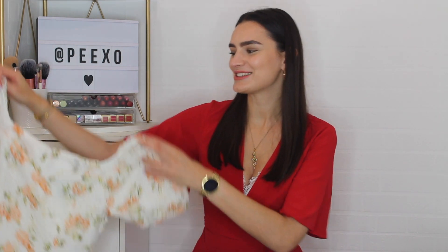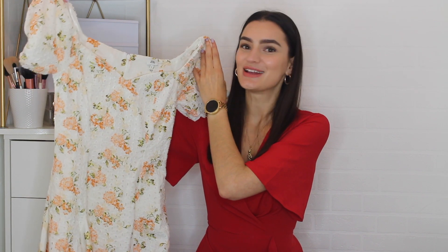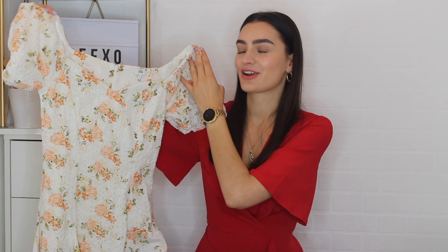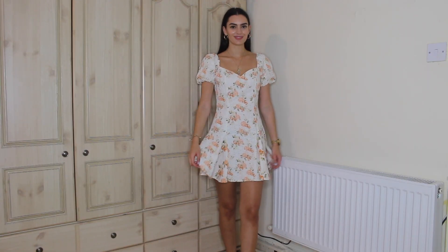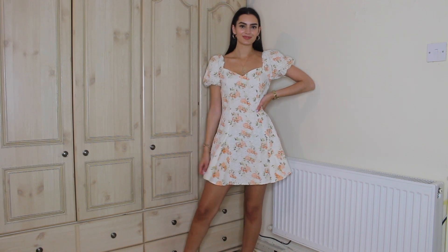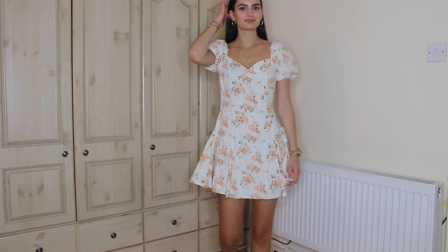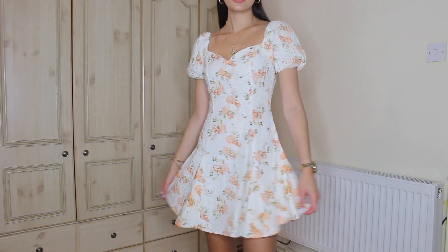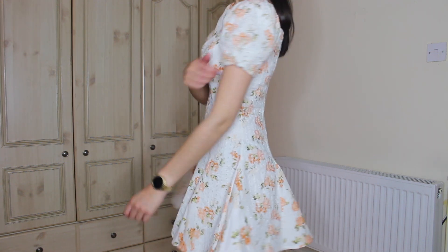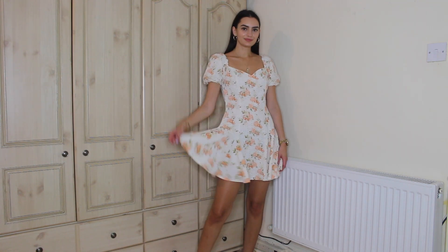Another mini dress from River Island also has laser cut running through it — so there's clearly a recurring theme with my River Island order. It's got puff sleeves, a sweetheart neckline, and a floral design in an off-white cream with orange flowers. It goes into more of a skater style, which I think is very cute — it's nice to have something that puffs out a little bit. I got this in a size six.